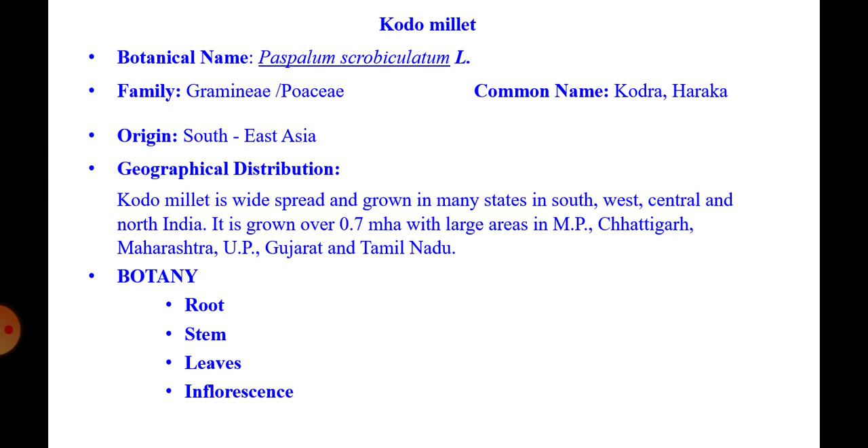Paspalum scrobiculatum is the botanical name of kodo millet, which comes under the family Gramineae or Poaceae. South East Asia is the origin of this kodo millet.